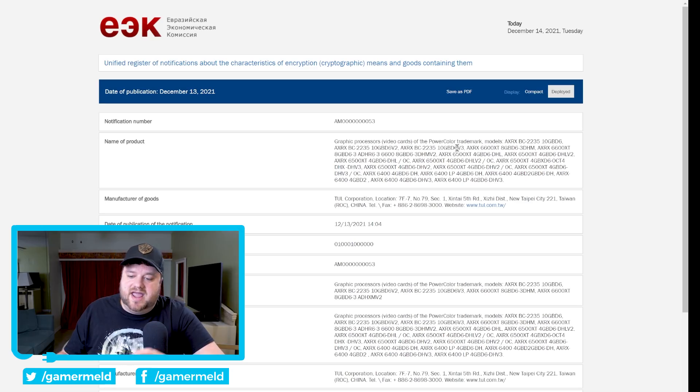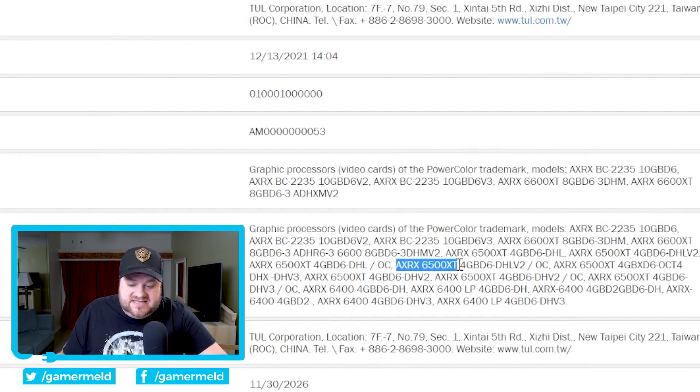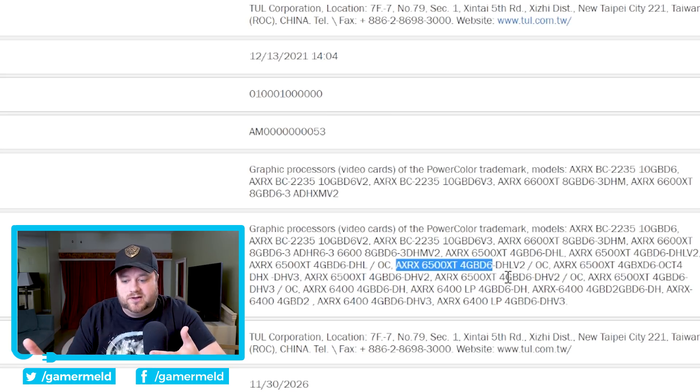Next up, we have an EEC filing by PowerColor, and what's interesting is that they submitted quite a few GPUs with two of them being new. First, we have the RX 6500 XT, which we've discussed before, and it comes with four gigabytes of GDDR6. This effectively confirms we are looking at a four gigabyte card, which I honestly have to say is fairly disappointing. I mean, we're in 2021 — yes, it's a fairly low-end GPU, but still, four gigabytes doesn't get you far.